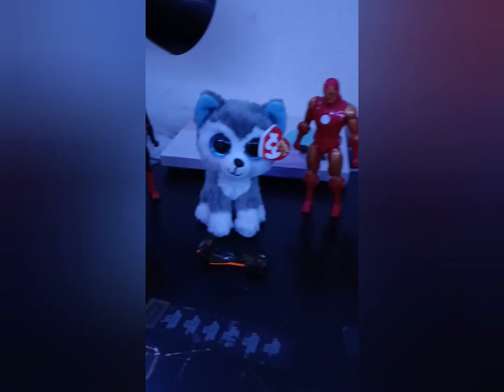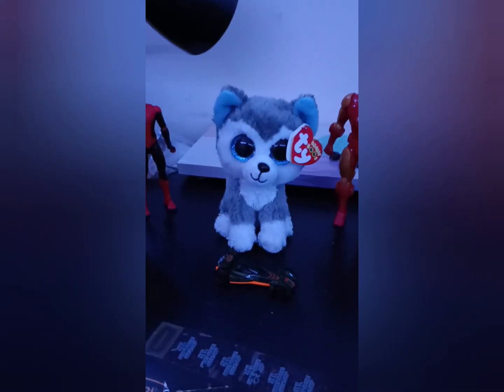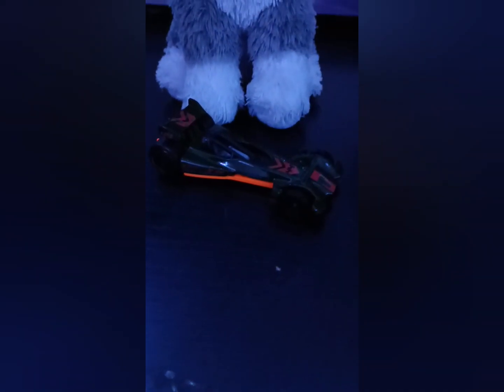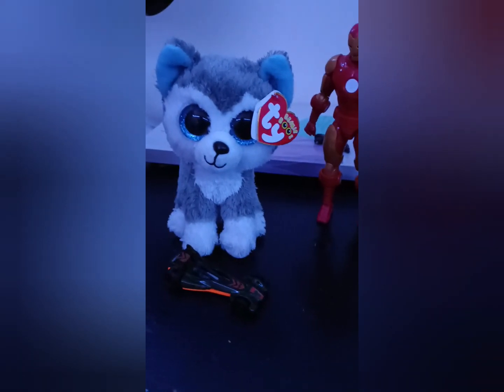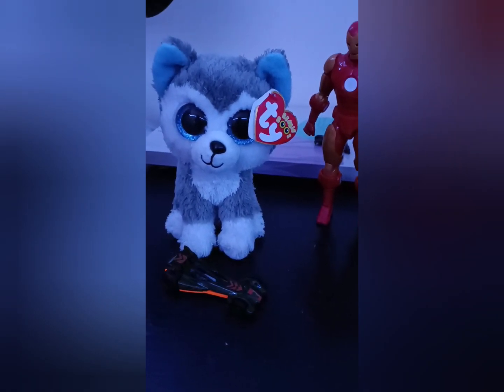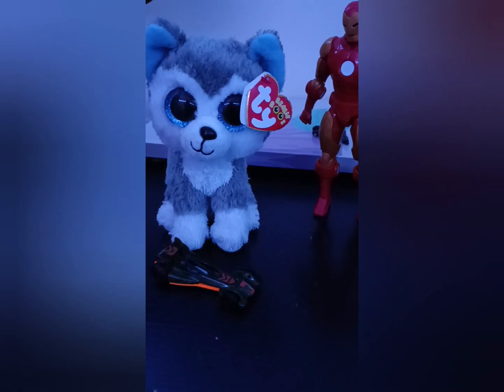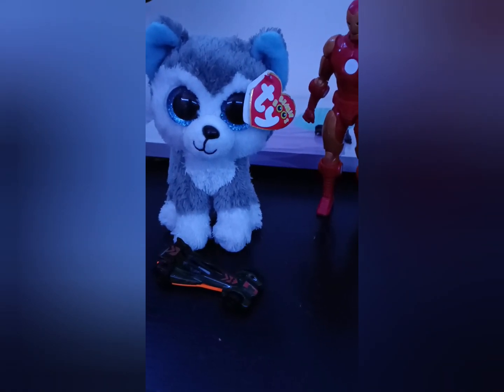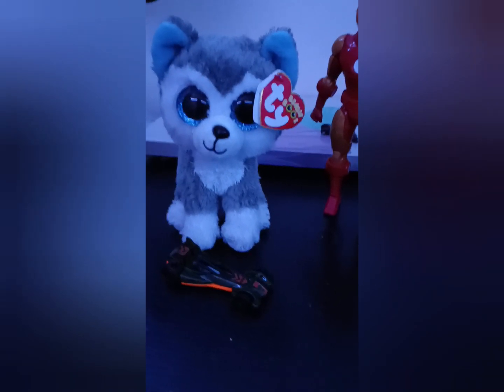Thank you, guys — I hope you liked that video. Let me know your questions in the comments section. Also, here's another new Hot Wheels car I got yesterday from Rite Aid. I want to hear your comments — which figures do you think should be on this top 10 from last year? See you guys next time!